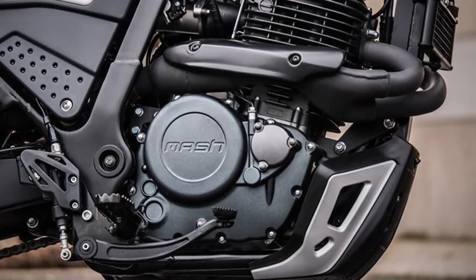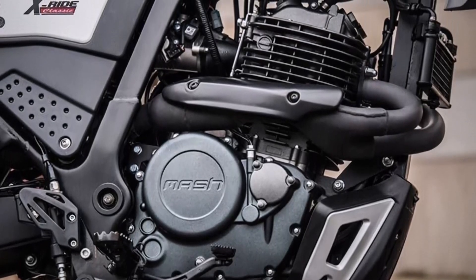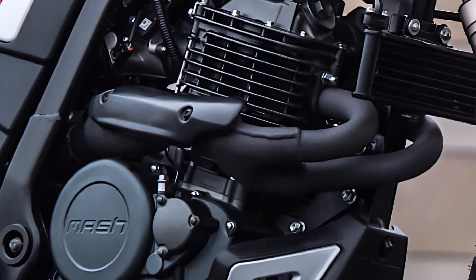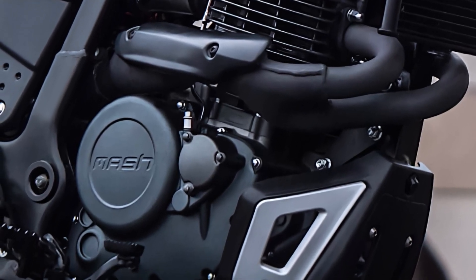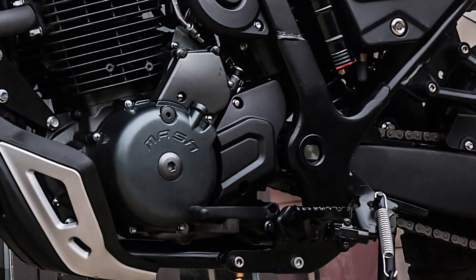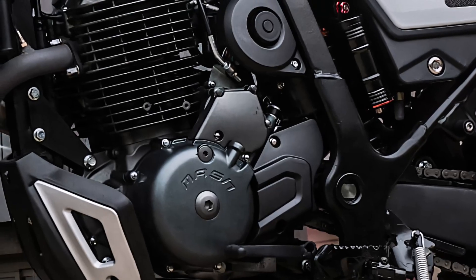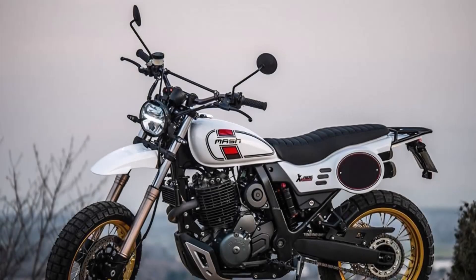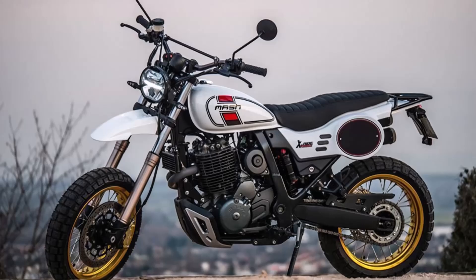At the heart of the MASH X-RIDE 650, you'll find a 644cc single-cylinder engine designed with simplicity and durability in mind. Producing 40 horsepower at 6,000 RPM, this engine delivers enough power for both urban commutes and light off-road adventures. Equipped with an overhead camshaft (OHC) system, it ensures smooth performance across the power band. And with an electric starter, firing up this machine is quick and easy, even on chilly mornings.